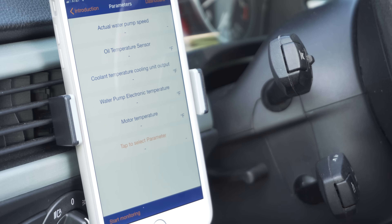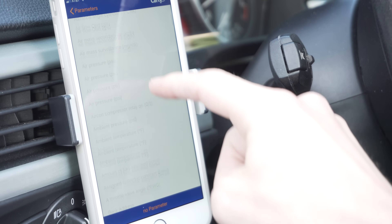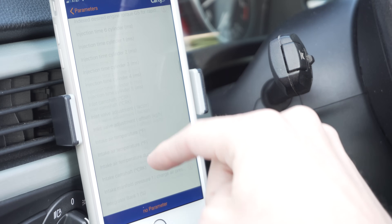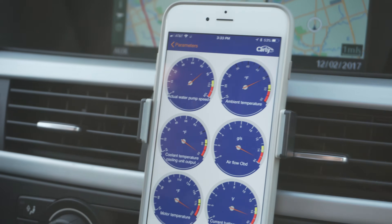Parameters: whenever your car is on and the engine is running, the computer is taking all these different measurements that aren't surfaced to us as drivers. Using the Carly for BMW app you can see all these measurements in real time. You can configure multiple parameters to display as gauges — add your phone clip to your vent and monitor them while driving. There is a slight but livable delay. It also measures BMW-specific things like water pump speed, so you can keep an eye on it if your water pump is on its way out.